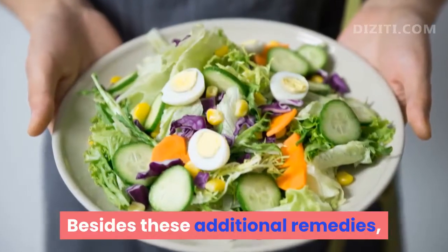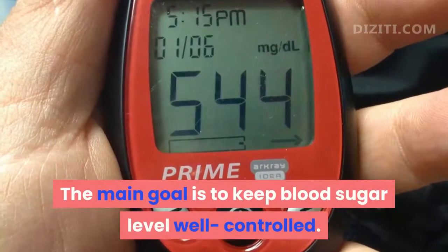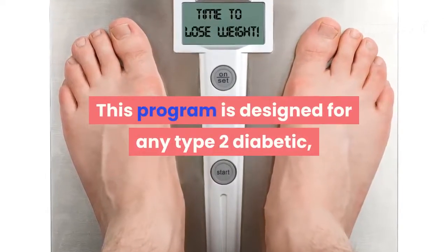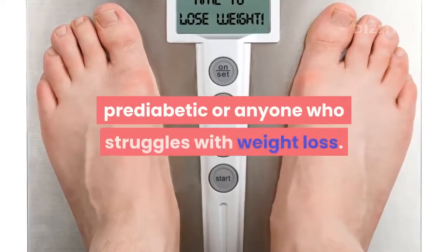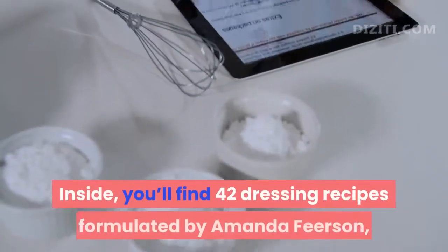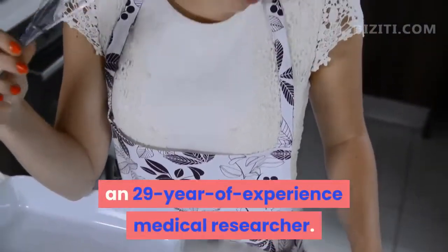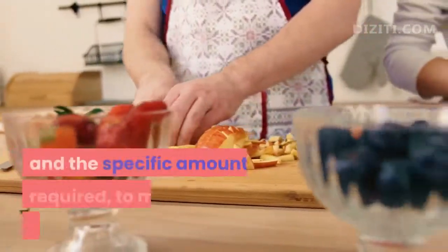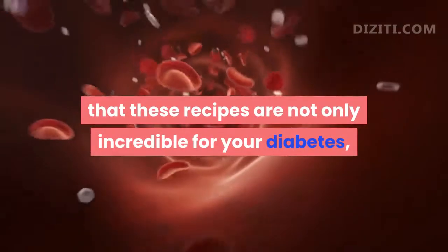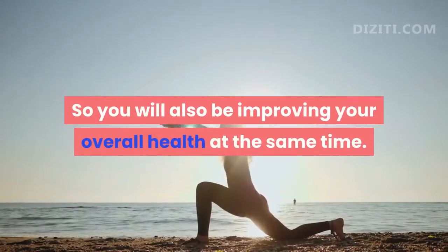Besides these remedies, you should do proper exercise and maintain a suitable diet for diabetes. The main goal is to keep blood sugar levels well controlled. The Halki Diabetes Remedy program will guide you through the process. This program is designed for any type 2 diabetic, pre-diabetic, or anyone who struggles with weight loss. In this program, you will see a 21-day protocol with 42 dressing recipes formulated by Amanda Fearson, a 29-year-experience medical researcher. You'll learn the exact ratio of ingredients and specific amounts required to make up these recipes, which are beneficial not only for your diabetes, but also for your brain, heart, and waistline, improving your overall health at the same time.